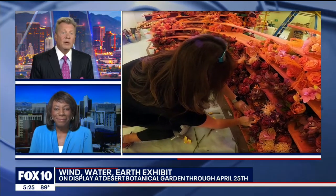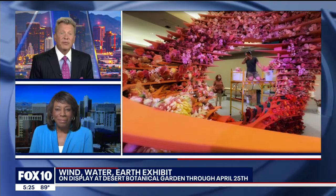Desert Botanical Garden's newest art exhibition just opened. It is called Earth, and it is a unique, very large-scale living sculpture. It is absolutely beautiful, with over 10,000 fresh-cut flowers, including roses and orchids. It represents Arizona in all of its layers of beautiful color. Photojournalist Joe Tillman gives us a peek.